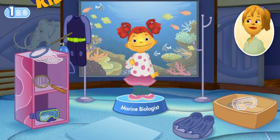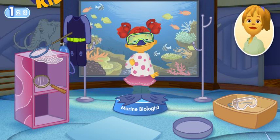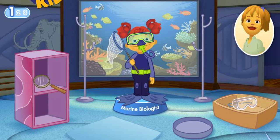What tools does Gabriela need to do her job? Flippers move you quickly through the water. A mask lets the marine biologist see underwater. You can use a net to scoop up and observe ocean life closely. You can stay underwater a long time with scuba gear.